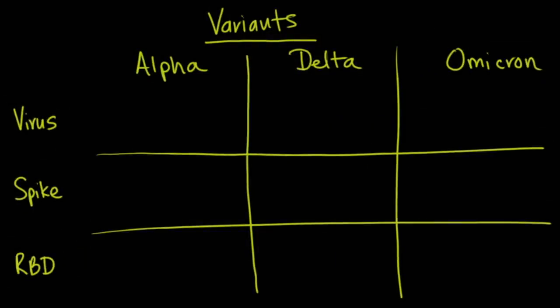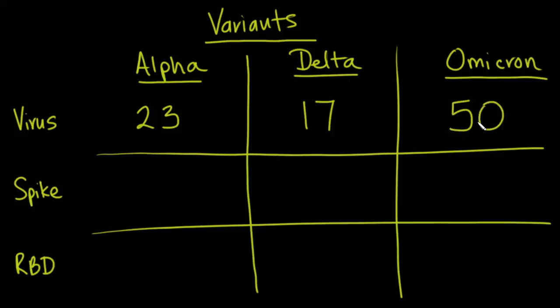To demonstrate what's going on with these variants, let's look at the Alpha variant, the Delta variant, and this new variant called Omicron, comparing the number of mutations to the original virus. The Alpha variant had 23 total mutations; Delta had 17; Omicron has about 50 different mutations. In terms of the spike protein specifically — which determines transmissibility and vaccine effectiveness — Alpha had 9 mutations, Delta had 7, and Omicron has about 32 mutations.